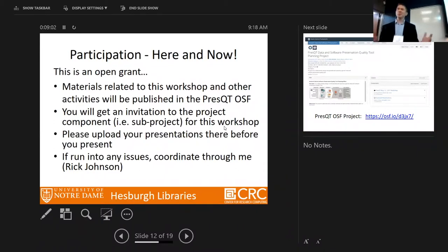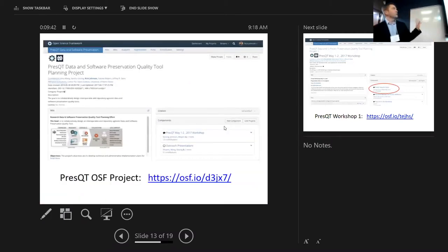This is an open grant, so all materials around it and this workshop are open. We've created a project within the Open Science Framework making everything open access. Workshop materials are shared on the grant, and presenters will get an invitation to submit their talks. You can go to osf.io/view/pressqt1 — most presentations are already up there.